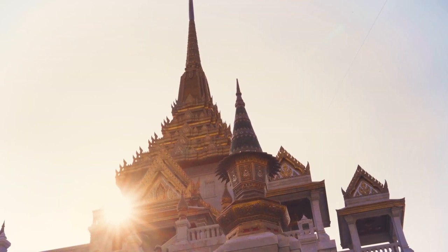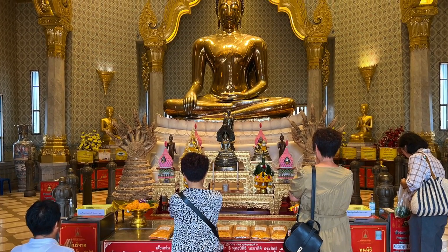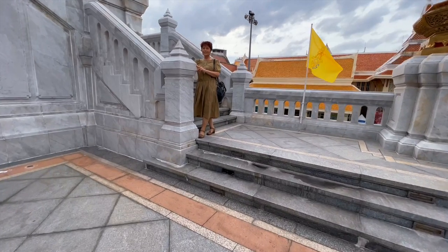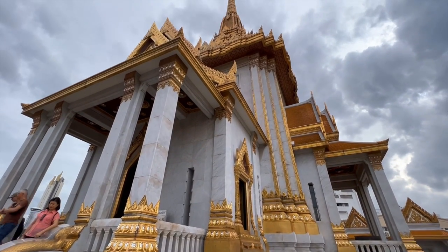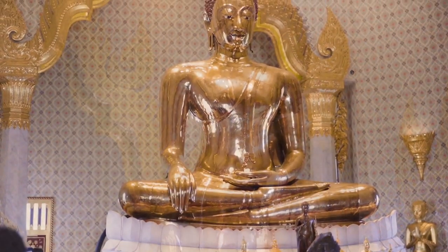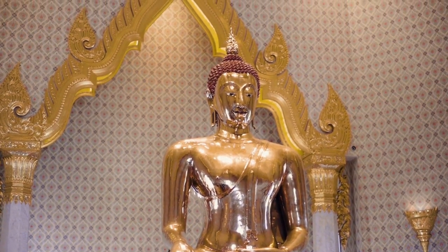Wat Traimit Temple, home of the world's largest golden Buddha. The Buddha was carved in plaster in order to be protected. For over 200 years, people didn't know what was hidden underneath the layer of plaster. Only in 1995, the Buddha was dropped during relocation, the layer broke and revealed the golden Buddha. The 5.5 ton golden Buddha stands at 3 meters tall and is comprised of 83% gold, estimated to be worth over 250 million euros.